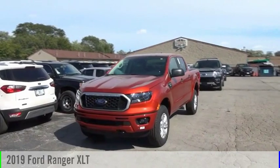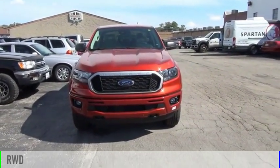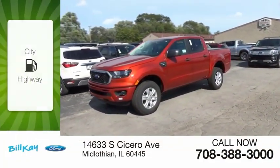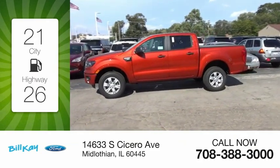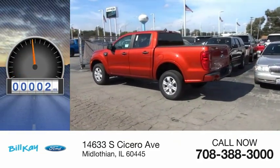Come test drive the 2019 Ranger. This vehicle is powered by a rear-wheel drive, four-cylinder, 2.3-liter engine. Great fuel efficiency saves you money by requiring fewer trips to the gas station. This vehicle has less than 100 miles.